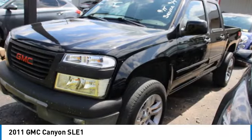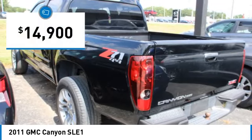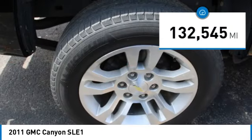Handle the curves, supplies superb traction, and provides seating for five — and is priced below $15,000. This vehicle has less than 135,000 miles.